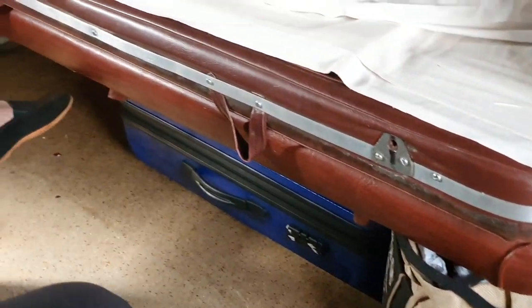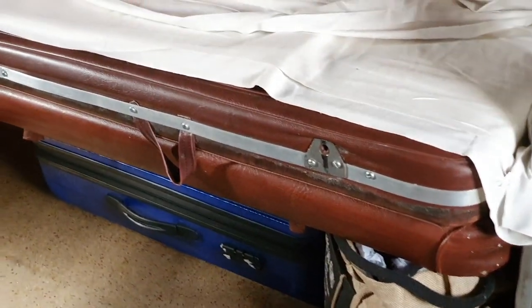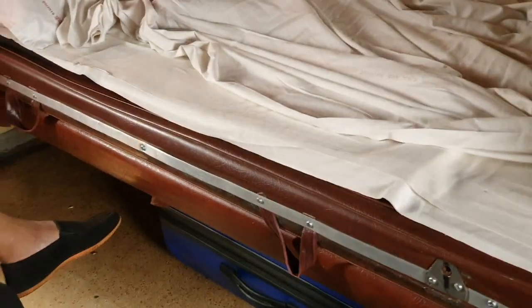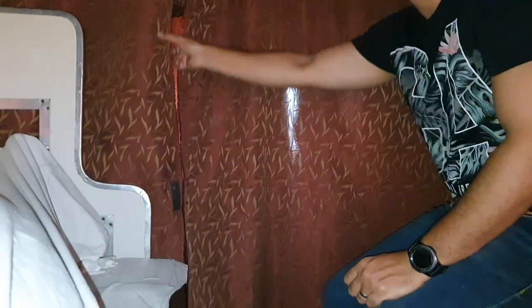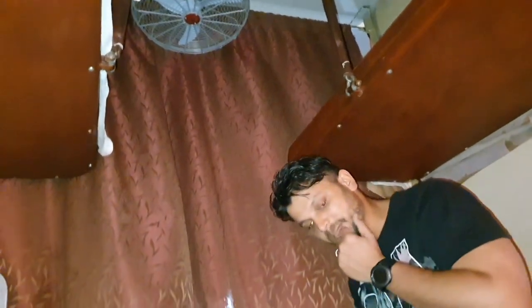The luggage space and leg space were excellent — very spacious. In third AC or sleeper class you cannot fit large hard-case boxes or 30 kg airport-style luggage under the seat, but in second AC it was very comfortable to push all the luggage underneath. The curtains provided in second AC are full-length from top to bottom with no gap. Two lights and one fan are provided, though the fan is rarely used since the compartment is fully air-conditioned and quite cold. In the evening passengers switch on the lights when not sleeping.